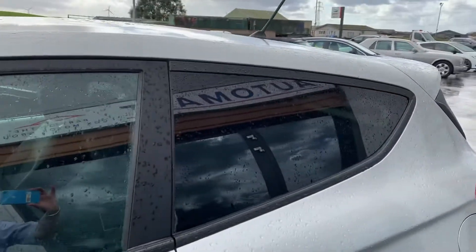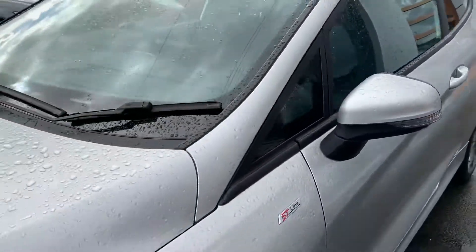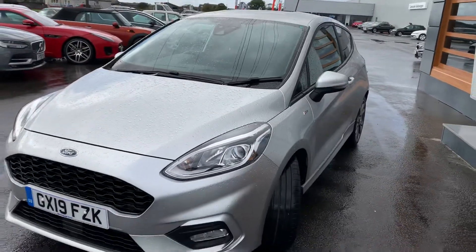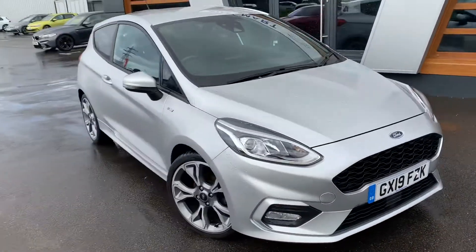Rear tint on the back. Lovely looking car, lovely condition.